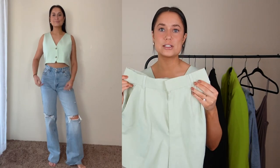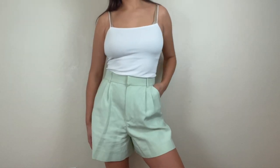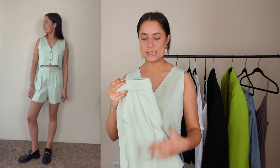A good thing about a set is you can obviously wear it together, but you can also wear the pieces separately. I have the top on with jeans right now, you can wear it with jean shorts, and I think these shorts are going to be really cute with even a white tank top. It's like brunch vibes — you kind of get three outfits in one, which is why this is one of my favorite things from the haul.